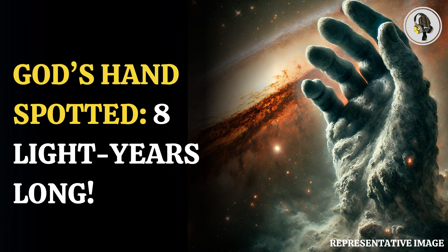Welcome to our podcast, where we cover unique and interesting stories for you. In this episode, we will discuss a massive God's hand, an eight-light-year structure captured by the dark energy camera.